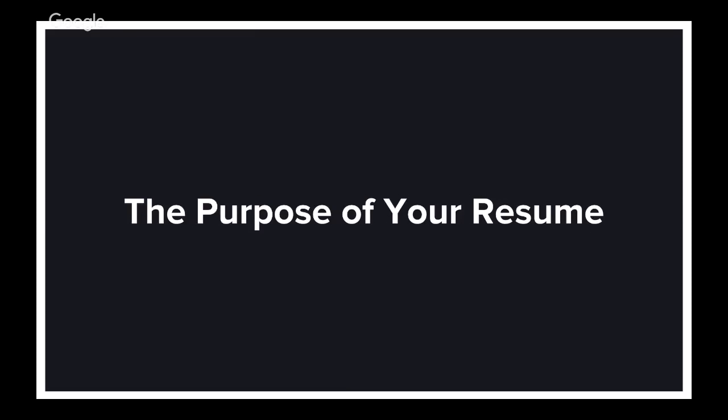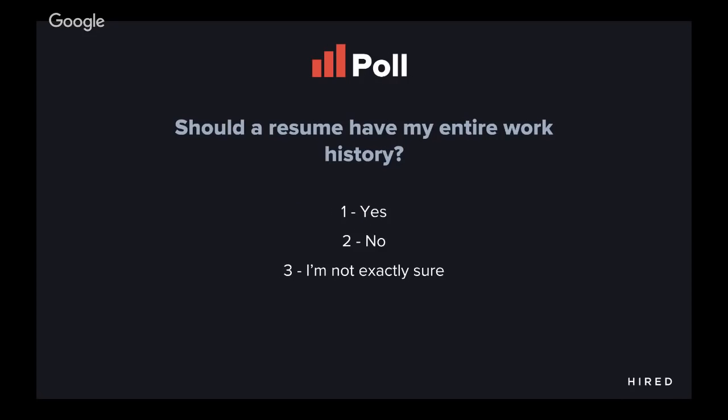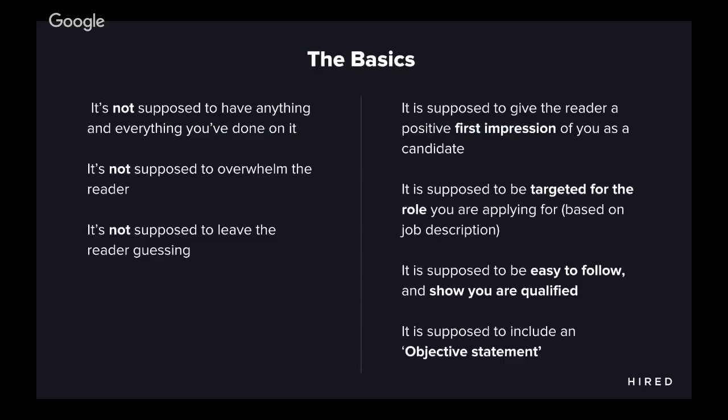The purpose of your resume. Let's do a quick poll. Should a resume have my entire work history? Yes, no, I'm not exactly sure. When I ask this question across all the candidates I've spoken with, the answer overwhelmingly is yes. But guess what? No. It's not supposed to have anything and everything you've done on it. If you put everything down on your resume, it'll just make the content too voluminous. It's not supposed to overwhelm the reader.